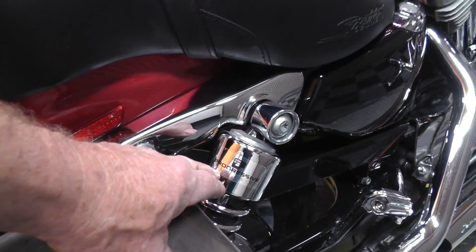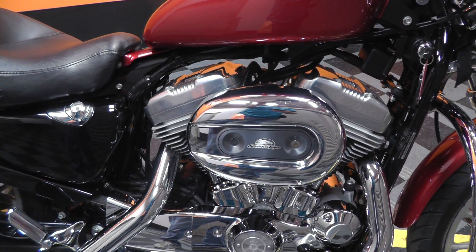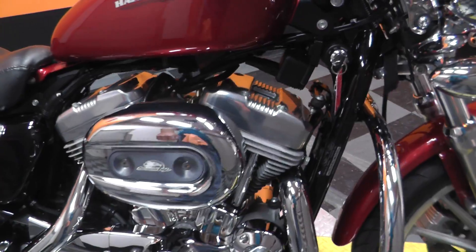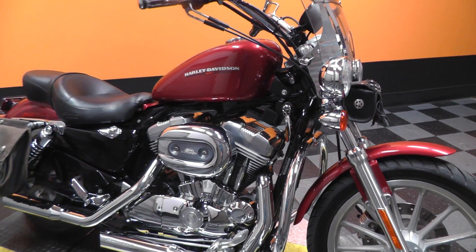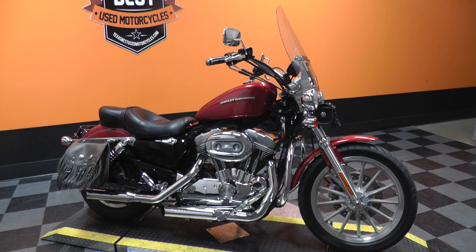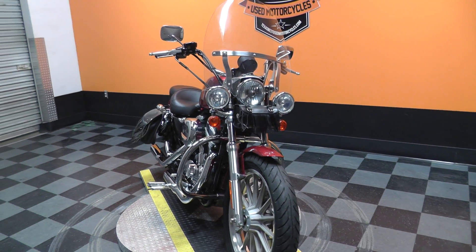Also been upgraded with a set of progressive shocks on the rear. Sounds real good, good throttle response. We ran it through our shop, checked it out, so it's ready to ride.